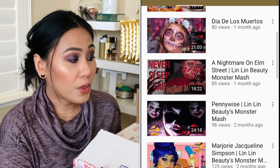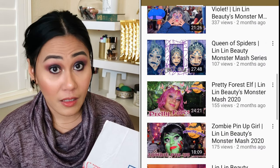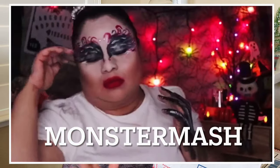The first giveaway is from LinLin Beauty, Leslie Arana. I know her personally because we've been supporting each other through YouTube. She is an amazing makeup artist — she can do anything on her face. For her, makeup is art. Every October she does a whole month of Halloween-inspired makeup looks. She also does really bold and beautiful eye looks, so definitely go watch her and subscribe.